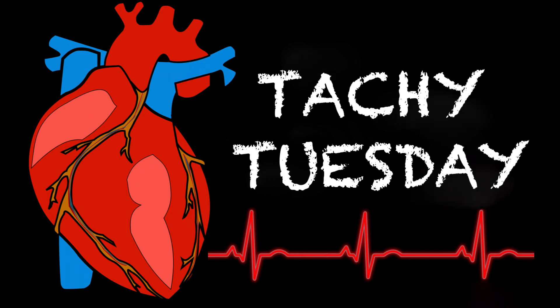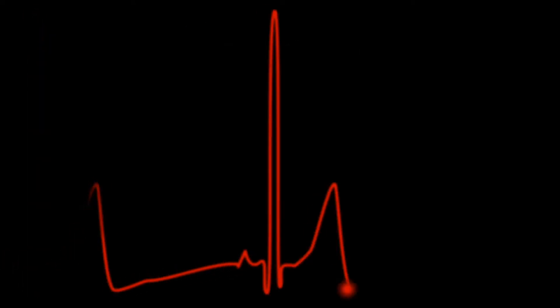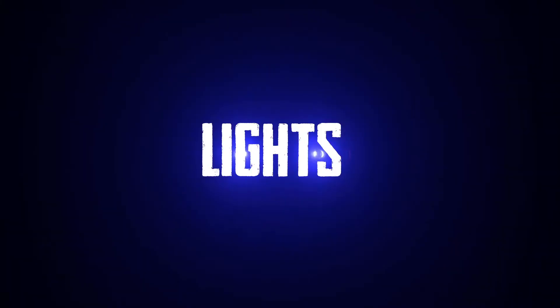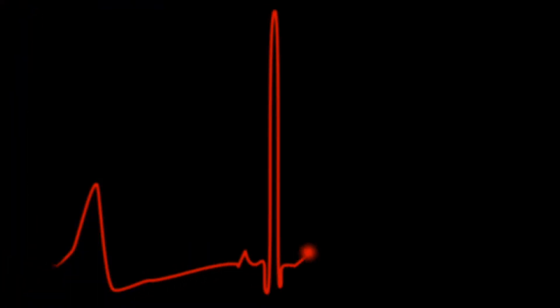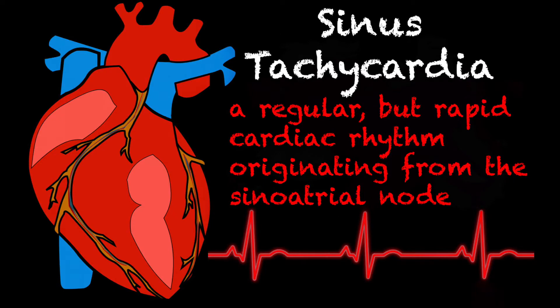Welcome back for another episode of Tacky Tuesday. Today we're going to be talking about sinus tachycardia. First let's start off with the definition: sinus tachycardia is a regular but rapid cardiac rhythm originating from the SA node.